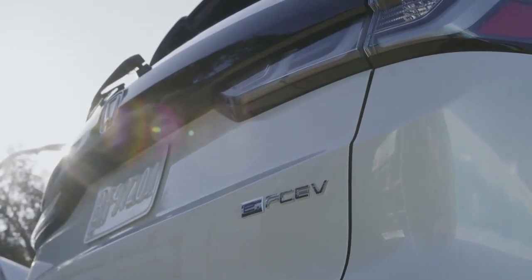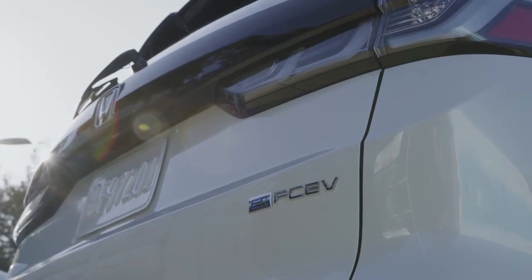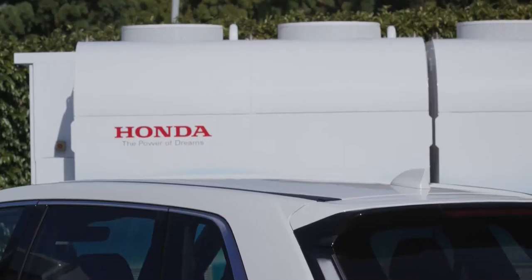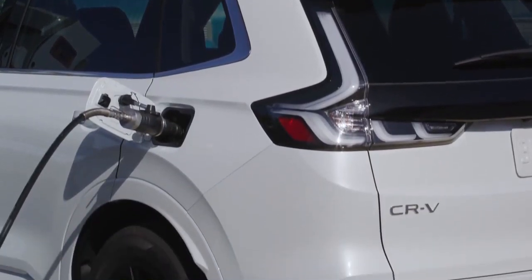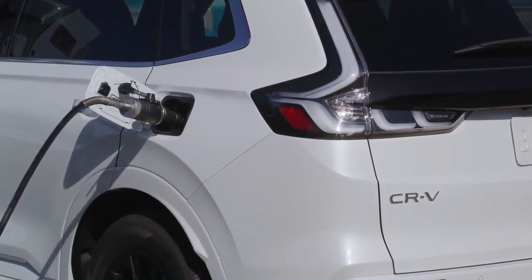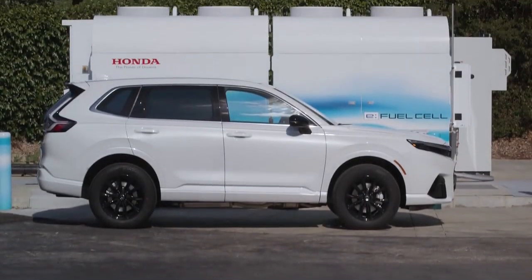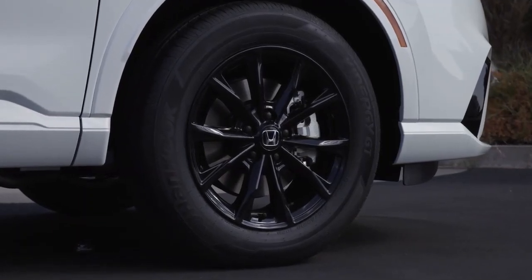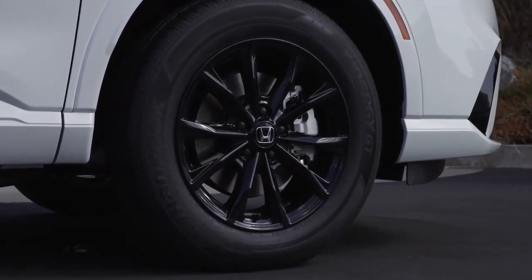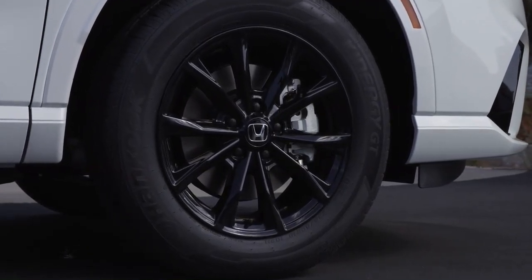Joining the regular turbo and hybrid models, the E-FCV version benefits from bidirectional charging, as do some regular plug-in hybrid and battery EVs. It comes with a power supply connector that plugs into a 110-volt outlet to provide a maximum of 1,500 watts of power. This handy feature can power household appliances, camping equipment, power tools, and even a portable air conditioner.